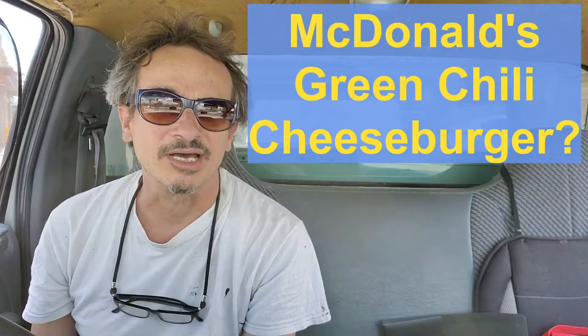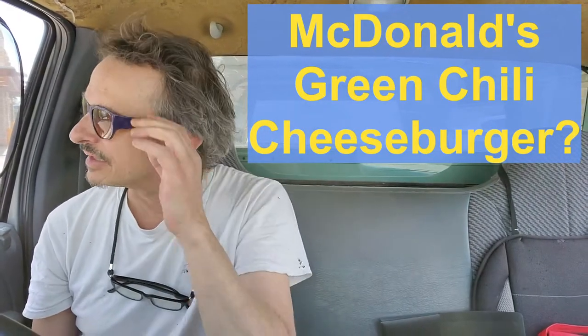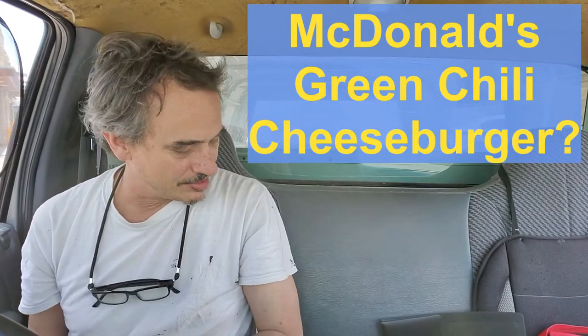All right, I'm at McDonald's. What a lot of people don't know about McDonald's in New Mexico is you can order a cheeseburger with green chili and they won't blink. Watch what happens. Here we go.